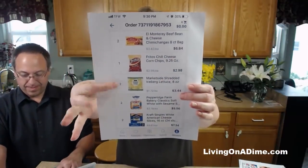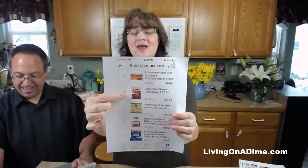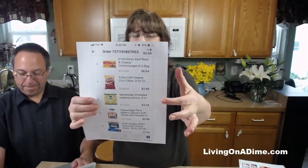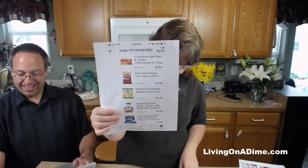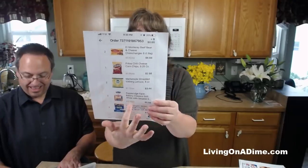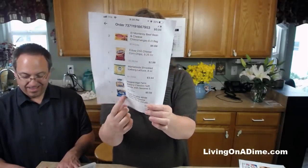Next: chimichangas, Fritos, shredded lettuce, fancy buns, and fancy cracked cheese. I would make homemade chimichangas - super easy, probably all of it for about 75 cents. I would not buy name-brand Fritos unless on sale; get the off-brand and save a dollar. For shredded lettuce, get a head of lettuce and shred it yourself - it takes just a second and you get more for the price, saving at least $1.50. For the buns I'd get the cheaper rolls at 30 cents each. For Kraft American cheese, get the Walmart brand.